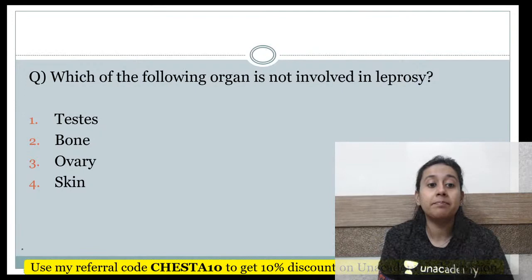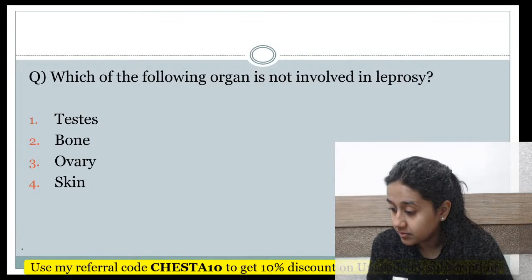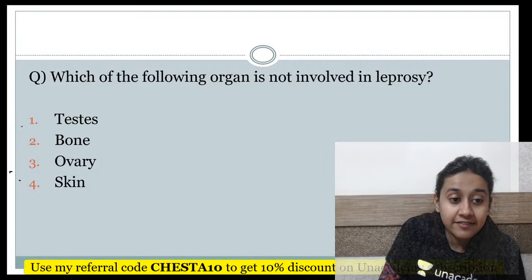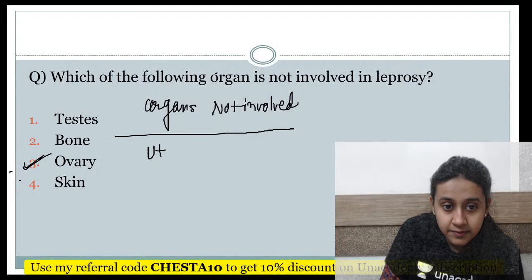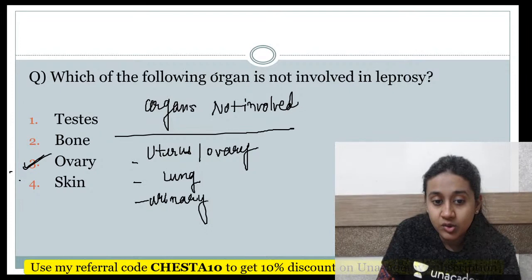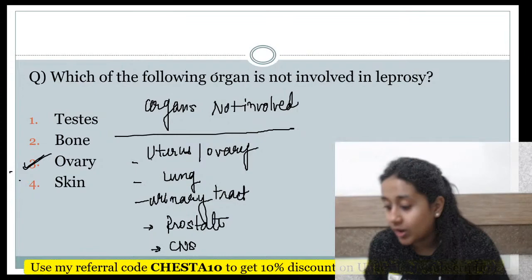Which of the following organs is not involved in leprosy — testes, bone marrow, ovary, or skin? The correct answer is ovaries. The organs not involved in leprosy are: female reproductive organs (uterus and ovaries), lungs, urinary tract (bladder, ureter), prostate in males, and the central nervous system.